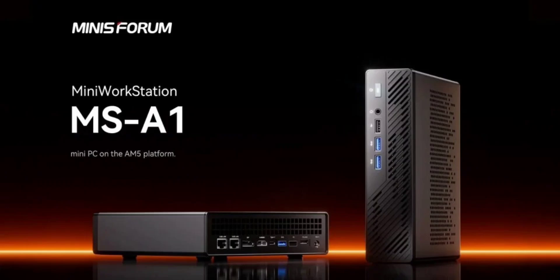The AMD Ryzen 9000 series CPUs on the new mini PC will require an update, according to Minisforum. The Ryzen APUs support 65W, but other variants will support up to a maximum of 100W. The performance of the CPU may be lower than what is specified.